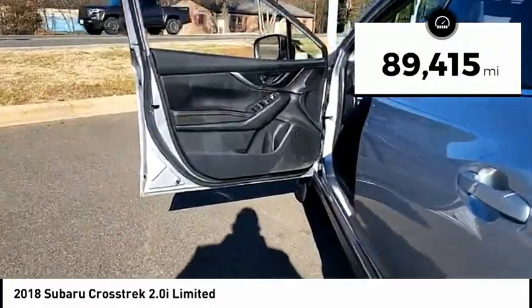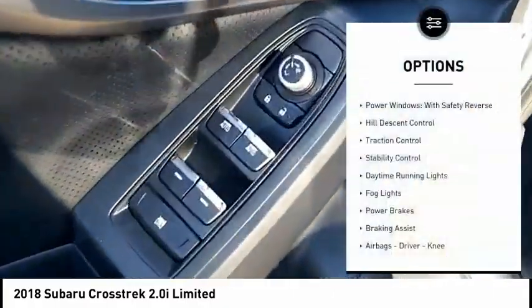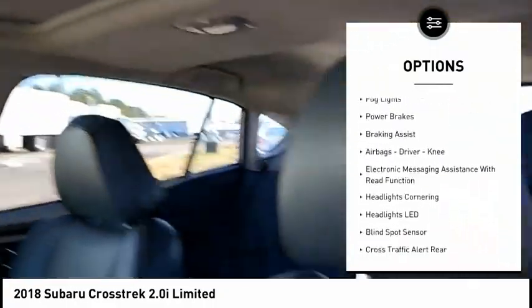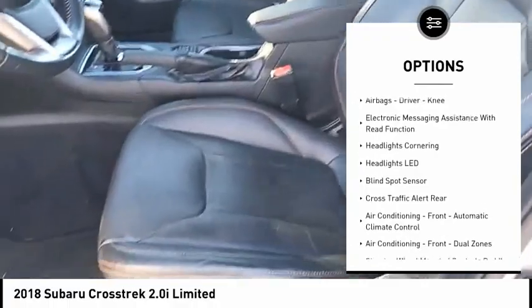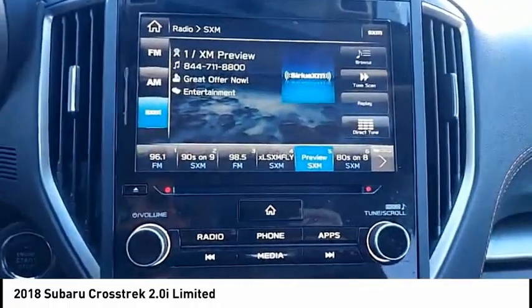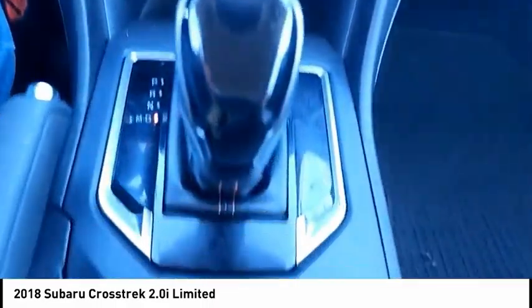This vehicle has less than 90,000 miles. Here are some of this vehicle's great options: power windows with safety reverse, hill descent control, traction control, stability control, daytime running lights, fog lights, power brakes, braking assist, airbags, driver knee airbag, and electronic messaging assistance with read function.